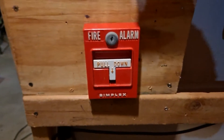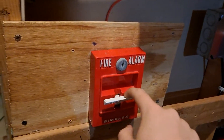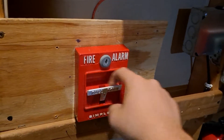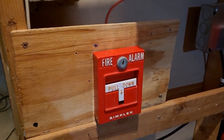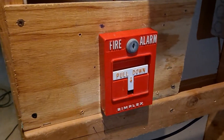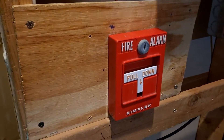If we go right down to the pull station, we have one of my Simplex 4251-20s. This is a slightly newer one — it's got the ridged pull handle rather than the flat one that a lot of the older ones did. It's a much brighter red than a lot of the ones I have. So there it is, Simplex 4251-20, very very nice.